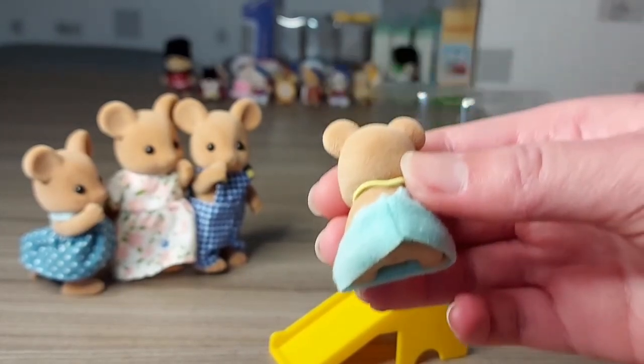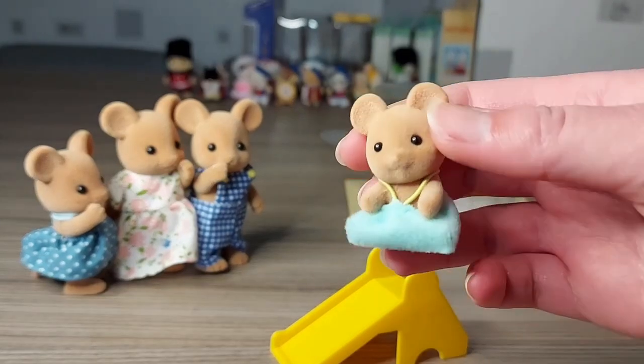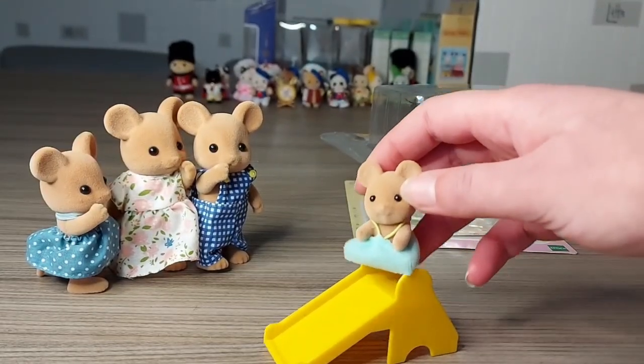It's got a lovely blue dress — the light blue, which looks good with the bright yellow slide.